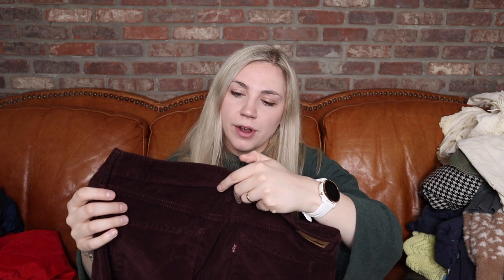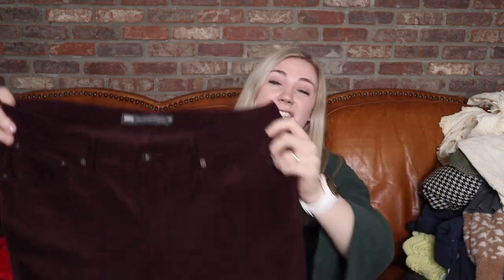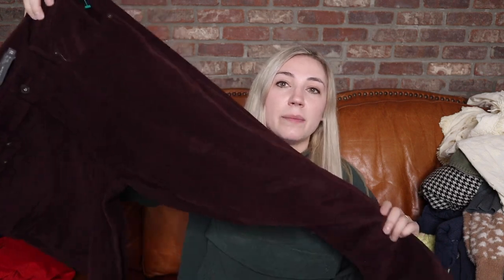Here are some corduroy pants from Levi's — the Demi Curve Classic Rise Slim Leg. I got these because they're a size 33, and I sell corduroys pretty well as we get near fall season. These will probably sit a little bit, but I sell quite a lot of corduroy pants, especially in a good size like 33. I like that these are colorful but not too in-your-face — just a really good fall maroon.